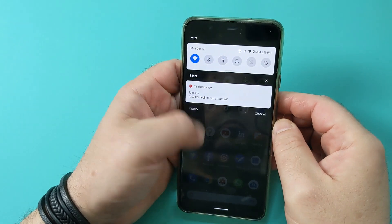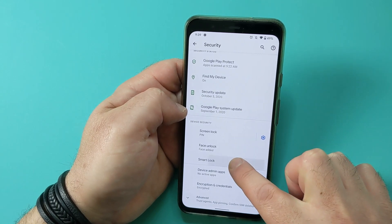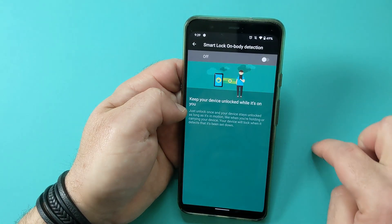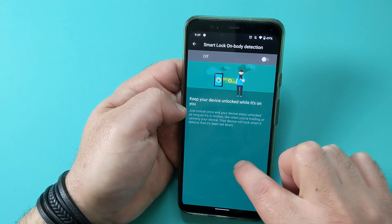To do this, go into Settings, Security, Smart Lock — you'll be required to enter your PIN. You can then select the circumstances where Smart Lock is used to keep your phone unlocked. The first one is On Body Detection. This will keep your phone unlocked whilst it detects that your phone is on you or in motion. I say it's a bit odd — if you have your phone in your pocket or in your bag, you definitely don't want it to be unlocked because you don't want to butt dial someone by accident.